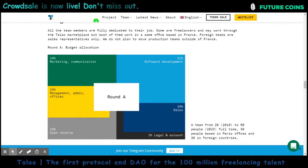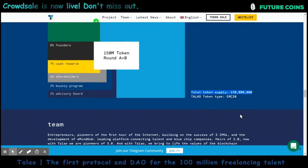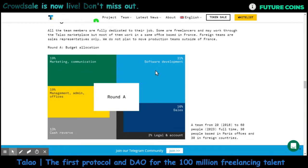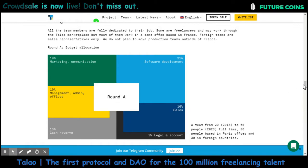The token ticker is TALAO and the platform is ERC20 based. The total token supply is 150 million tokens. The ICO price lets you buy 1,000 TALAO tokens for 1 ETH, the minimum investment is 10 ETH, the soft cap is 5,000 ETH, and the hard cap is 25,000 ETH.